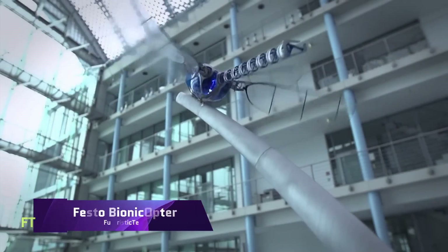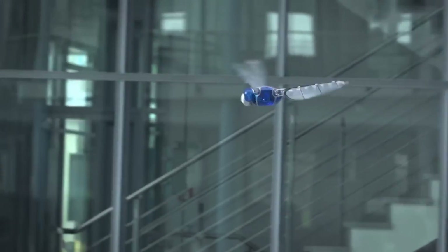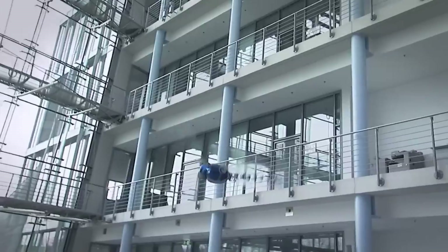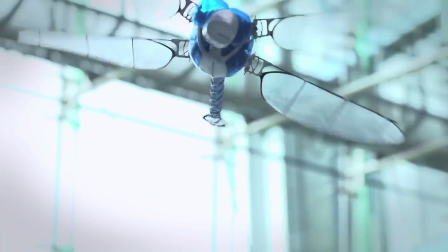Festo Bionicopter. An engineering and design marvel, the Festo Bionicopter imitates dragonfly flight. In 2020, it was certified by Guinness World Records as the biggest flying robotic bug in the world. Its maneuverability is very astonishing, allowing it to glide, hover, and soar in any direction.